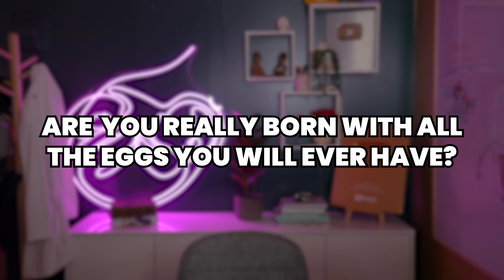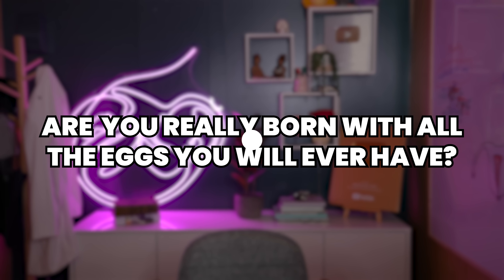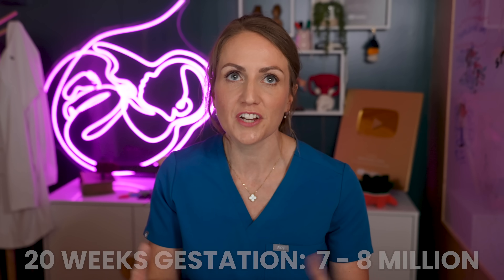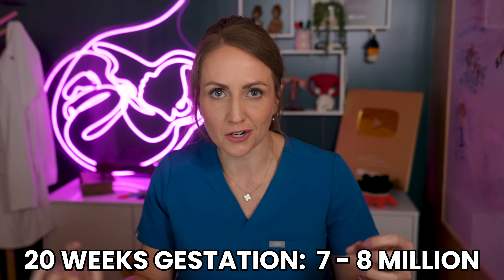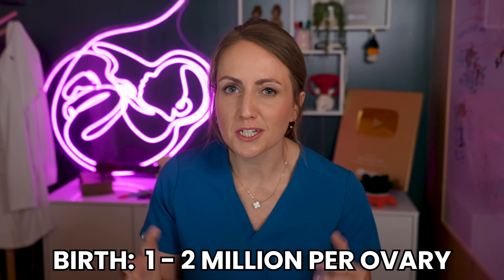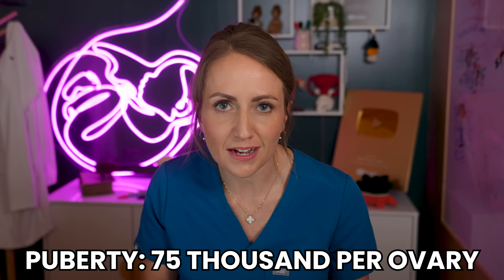Are you really born with all the eggs that you'll ever have? Conventionally, we have thought that this was the case — that around 20 weeks gestation you had maybe seven or eight million eggs in your ovaries, by birth that number had dropped to about one to two million per ovary, and by puberty that number had dropped to about 75,000 per ovary.